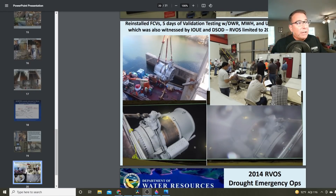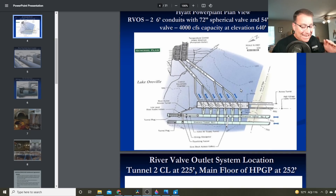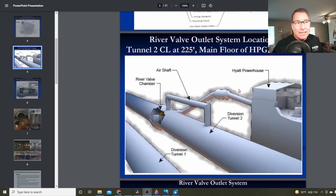Here's a picture of the valves going in and in operation. The river valve outlet system has a total capacity of 4,000 cubic feet per second at an elevation of 640 feet, and of course that will go down as the water level continues to drop. So there's plenty of capacity to keep up with what they need to run in the Feather River at this time. Again, it's a matter of priorities — are we prioritizing this correctly? That's a discussion for another time.